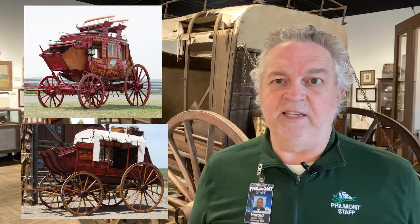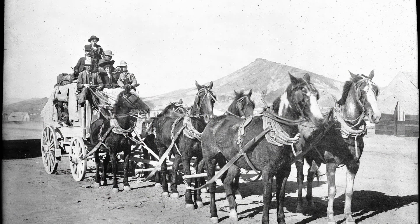So what makes a mud wagon different from a stagecoach? Well, in a word, size. Mud wagons are lighter, smaller, have wider wheels, and are generally less comfortable and ornate than the more famous stagecoach. But these are the same features that made the mud wagon a better mode of transportation for short hauls and for traversing the rough and rugged terrain found throughout the West.